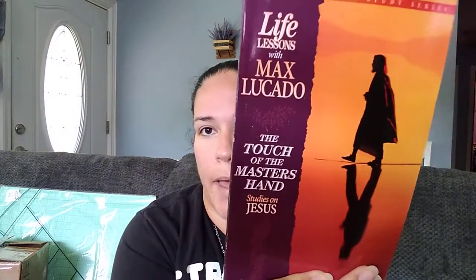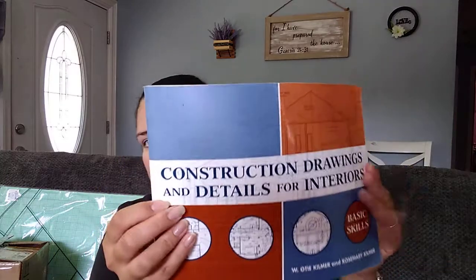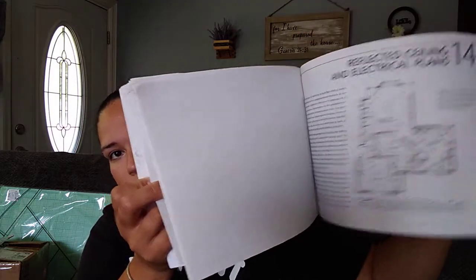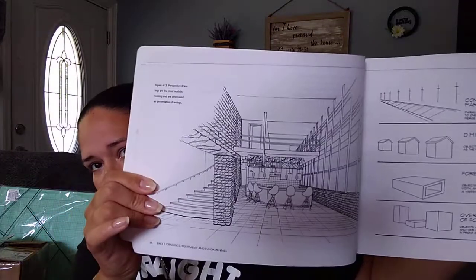I love the Life Lesson books by Max Lucado. I have each book of the Bible — I'm trying to collect all of them, little by little, I keep finding one here, one there. This one is 'The Touch of the Master's Hand: Studies on Jesus.' So I'm adding this to my collection. Then I found this construction drawings and details for interiors book. I thought this would be cute to make journal pages. Obviously I'm not going to use it for what it's intended — I am going to cut the book up and use pages out of it. I just think they would make good pages in a journal or anything like that. So I grabbed that one.